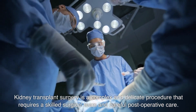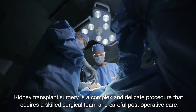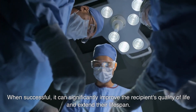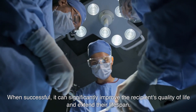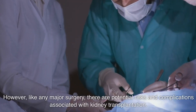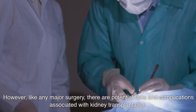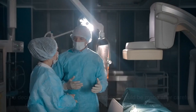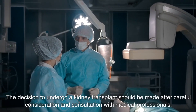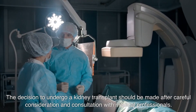Kidney transplant surgery is a complex and delicate procedure that requires a skilled surgical team and careful post-operative care. When successful, it can significantly improve the recipient's quality of life and extend their lifespan. However, like any major surgery, there are potential risks and complications associated with kidney transplantation. The decision to undergo a kidney transplant should be made after careful consideration and consultation with medical professionals.